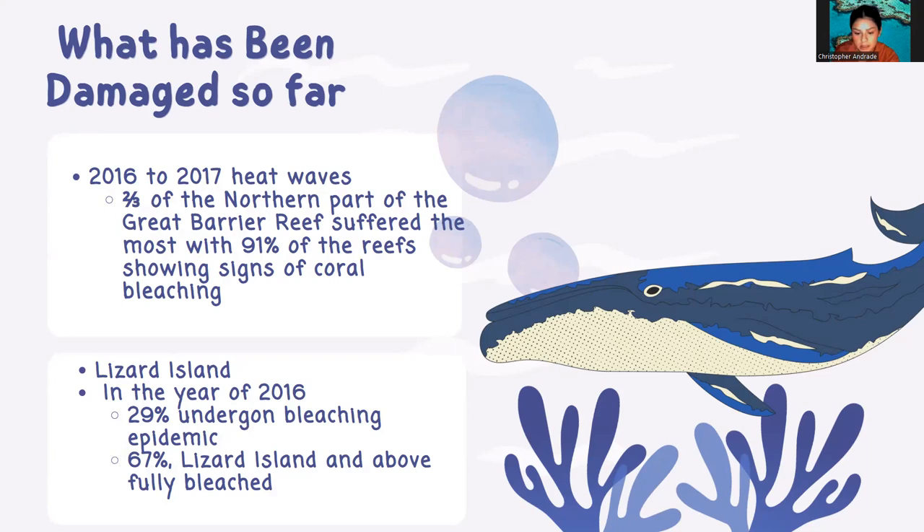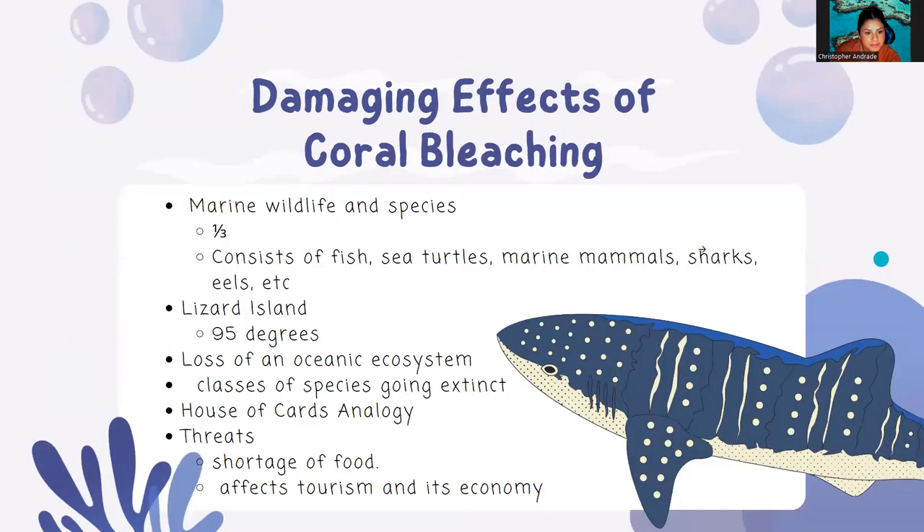This caused 29% of the corals near Lizard Island to fully undergo the bleaching epidemic. Additionally, since 2016, nearly 67% of the corals from Lizard Island and the rest of the northern reef above has died. This ultimately leads to many islands around the Great Barrier Reef to have a shortage of food, and not only does it affect the natives that live on these islands, but it also affects tourism and the economy.